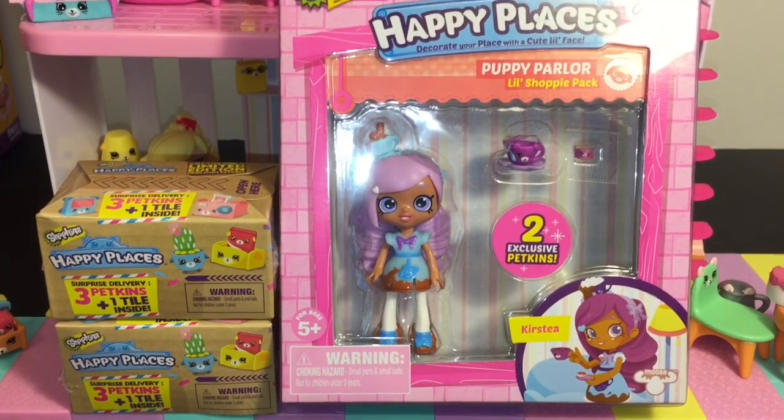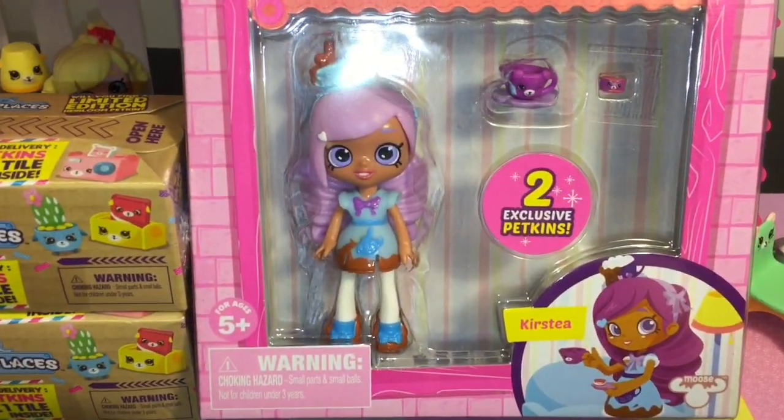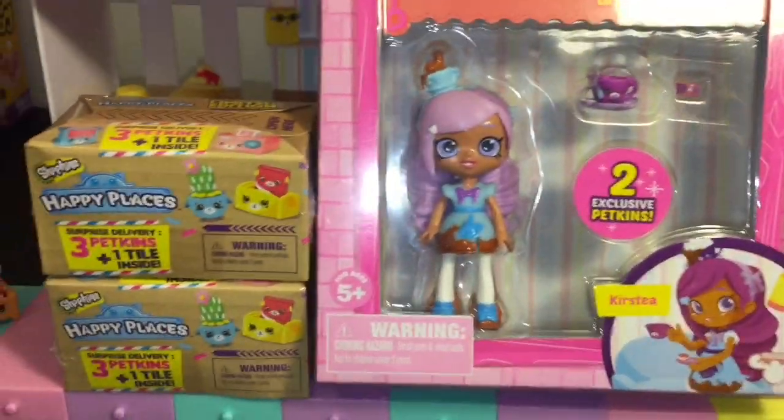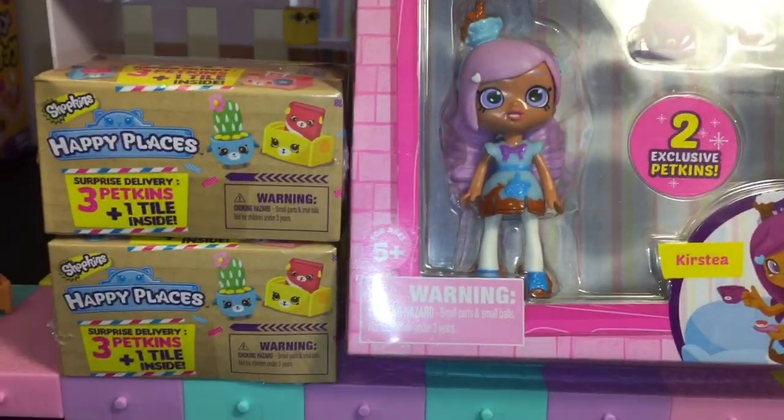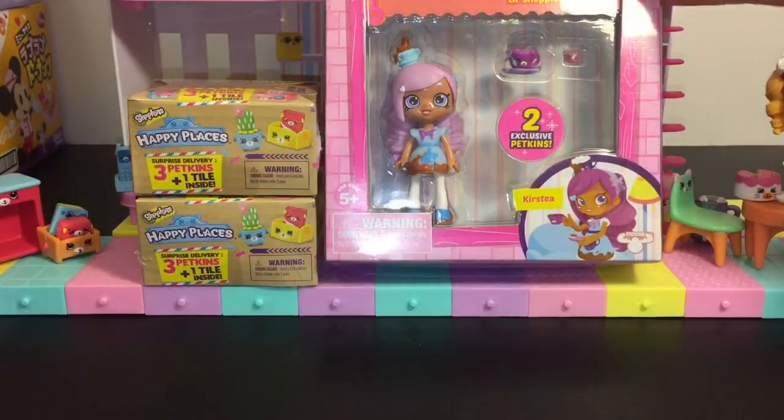Hi friends! Today we'll be adding to our Happy Places collection with the Little Shoppy pack of Kirsty. She looks absolutely adorable, and I also have two of the special delivery blind boxes to open.